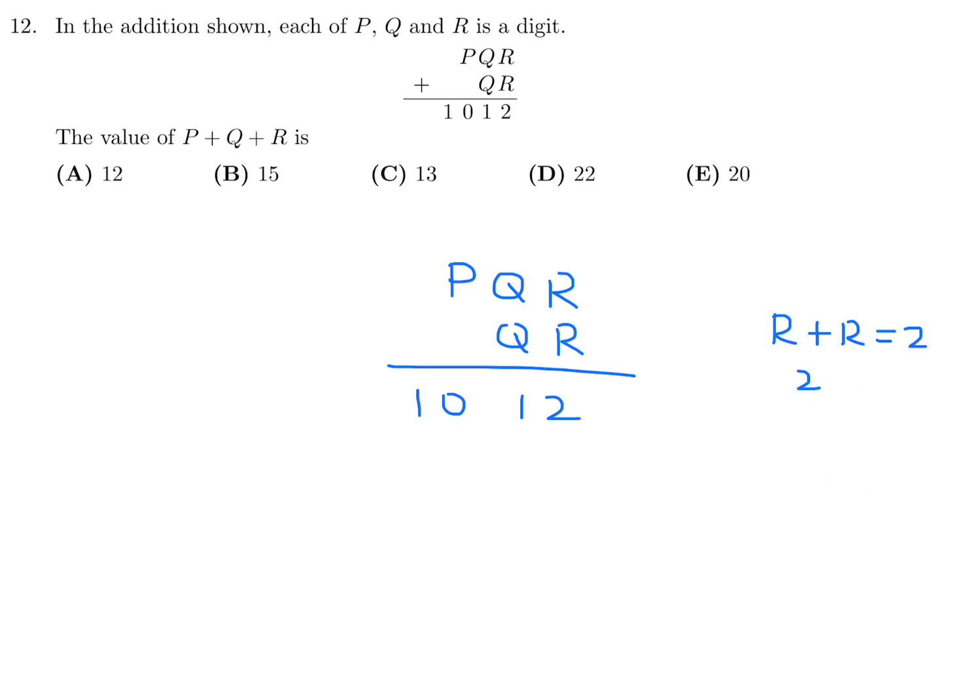R is probably going to give 2R equals 12, which means R equals 6. If R is 6, there's a carry: 6 plus 6 gives 2 and carry the 1. Now we have the situation of 1 plus Q plus Q equals 1, so either Q equals 0. If Q is 0 that would work, but then P would have to be 10, and P can't be 10 because P is a single digit.